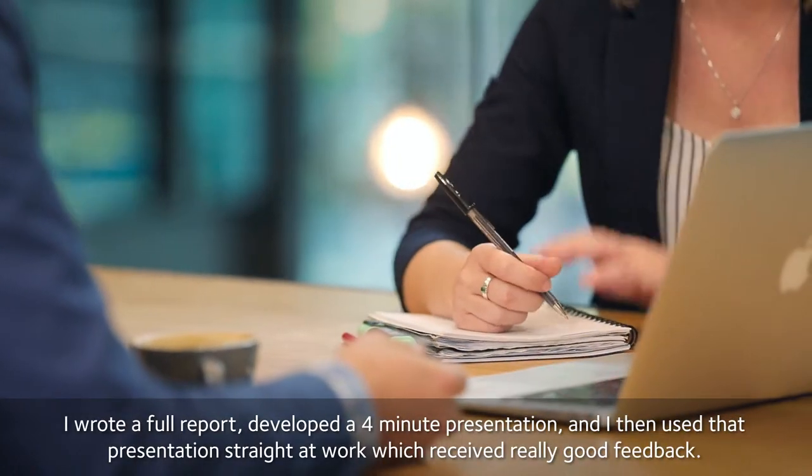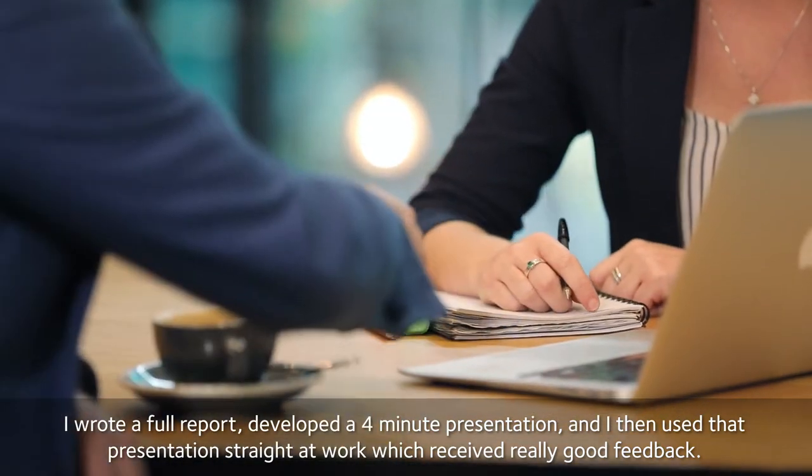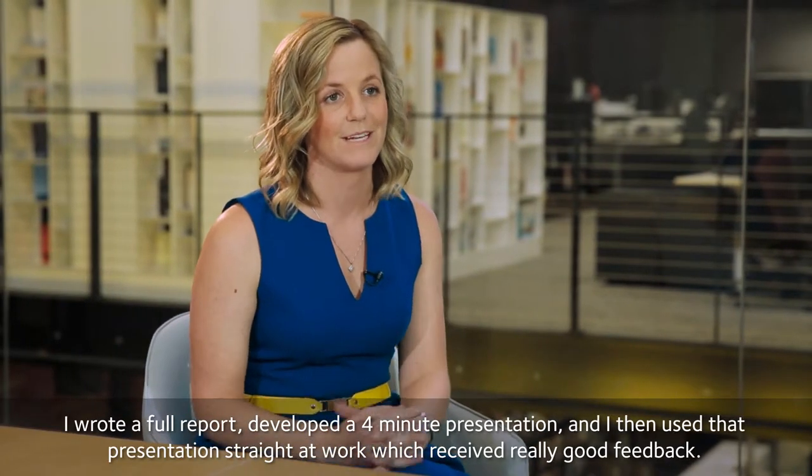I wrote a full report, developed a four-minute presentation, and I then used that presentation straight at work, which received really good feedback.